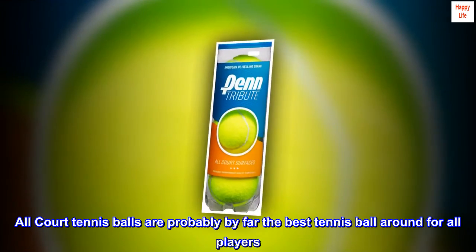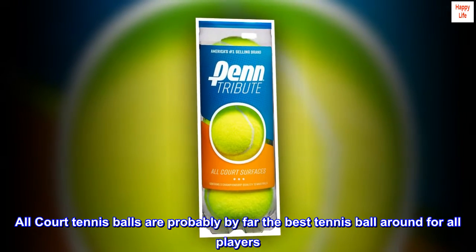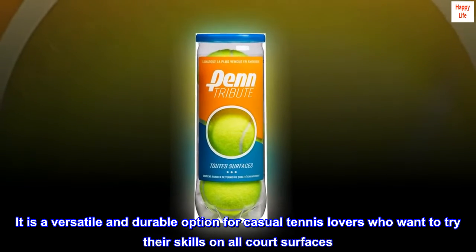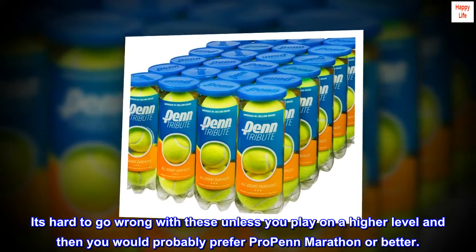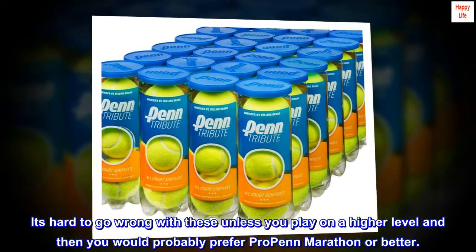All-court tennis balls are probably by far the best tennis ball around for all players. It is a versatile and durable option for casual tennis lovers who want to try their skills on all court surfaces. It's hard to go wrong with these unless you play on a higher level, and then you would probably prefer Pro Penn Marathon or better.